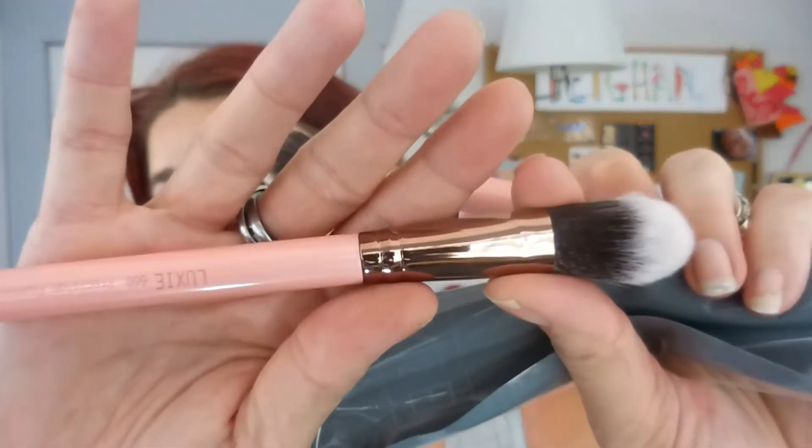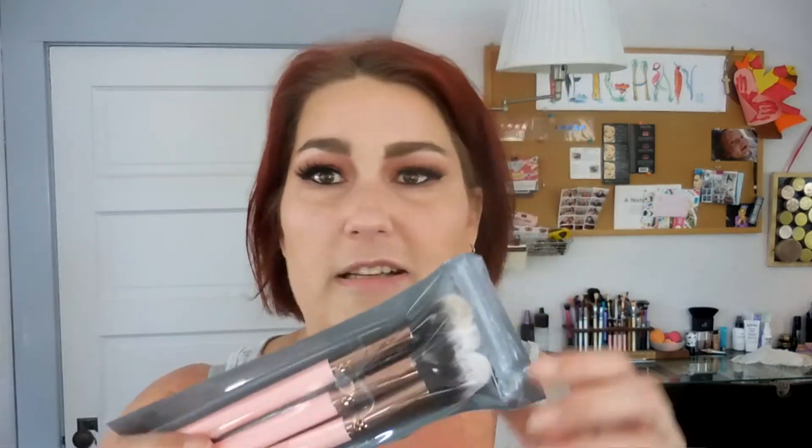This one is a taper highlighter brush — so soft. There's also a precision foundation brush. I don't know that I'll use it for foundation since I use a Real Techniques buffing brush or a sponge, but it's a really nice brush. I love the pink and rose gold ferrules. Someone on Instagram said these smelled really bad out of the bag, but I didn't smell anything weird — they smelled perfectly fine. I'm actually really super excited to have these brushes.